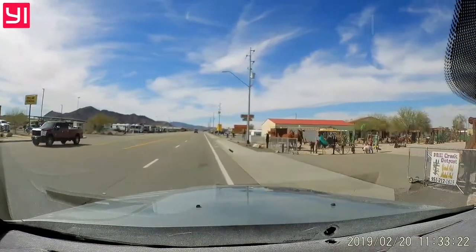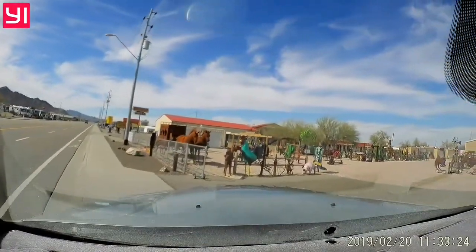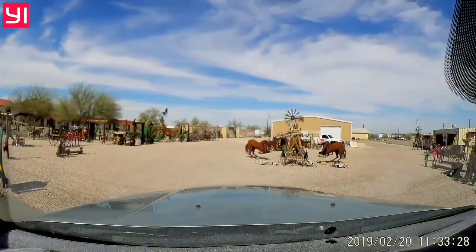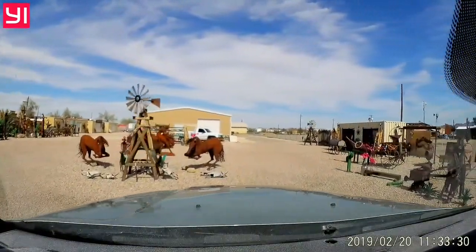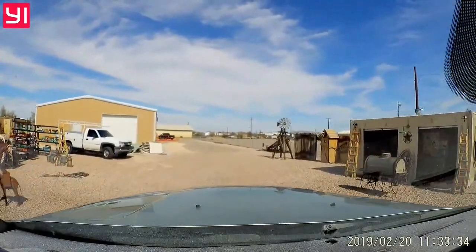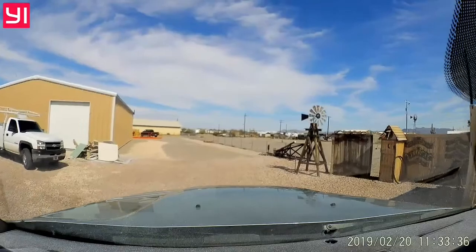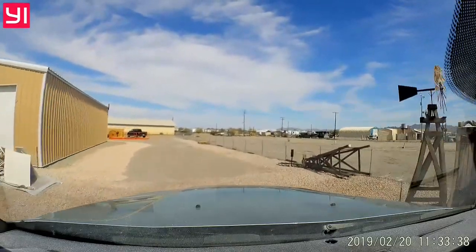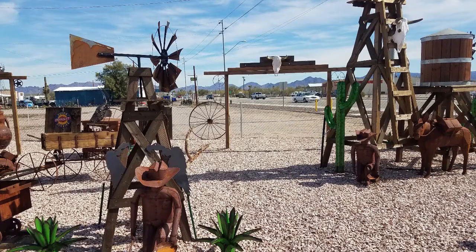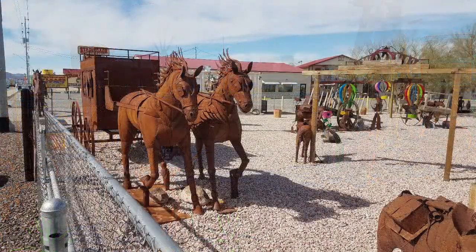It's February 20. We're headed into Quartzite, mainly to see some places that we didn't get to see the first day we were here. This is a place with lots of yard art, a lot of things it looks like that we would like to take home, but we don't have room to take it. Some of this stuff's kind of expensive. I noticed a horse here that was $900, just sheet metal, just spot welded together. But whoever it is that does this, they do a pretty good job.